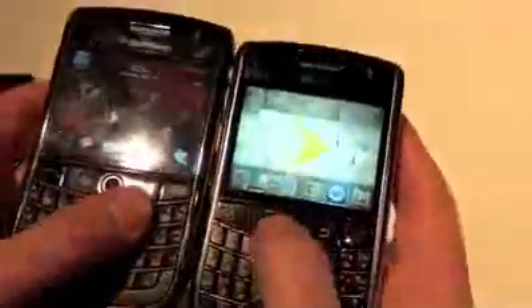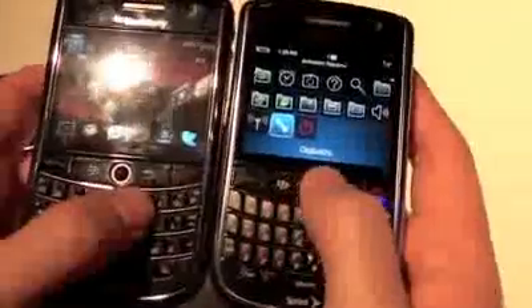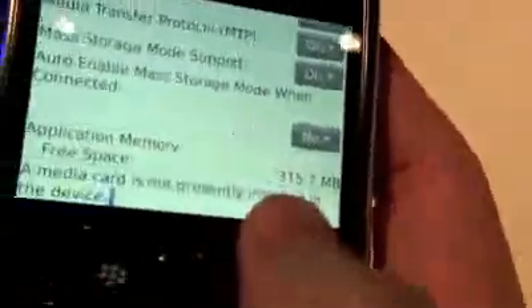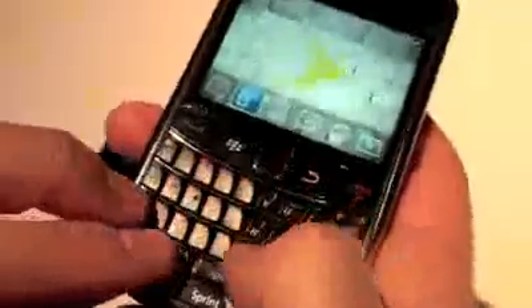And maybe the coolest thing we've seen is the change in memory. This bad boy has got 512 flash memory, which leaves a lot more room for applications and running the device.